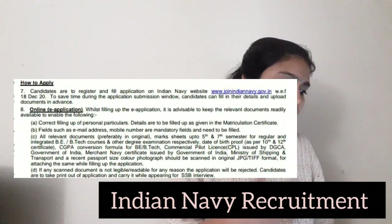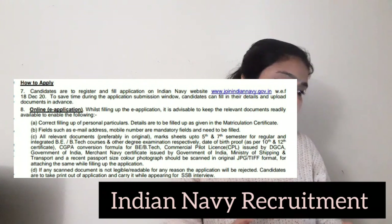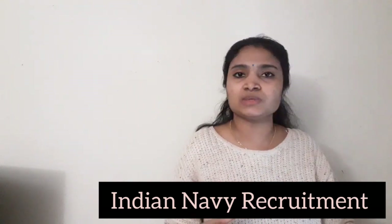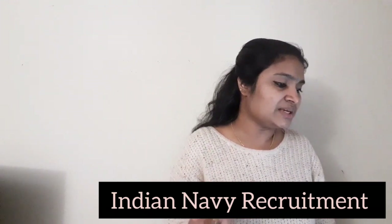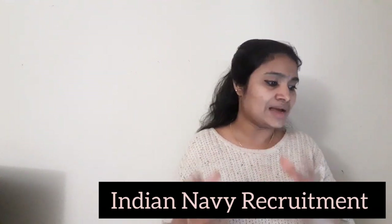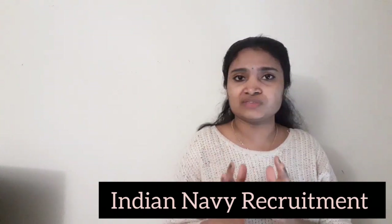For applying, you have to apply online. Go to joinindiannavy.gov.in and apply online. You can apply from 18th December and the last date of application is 31st December. Before applying, keep your birth proof, qualification certificates, photo, and ID proof ready, then fill up all the details online.